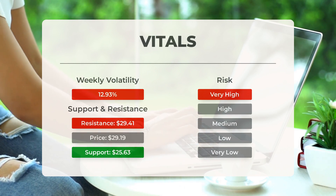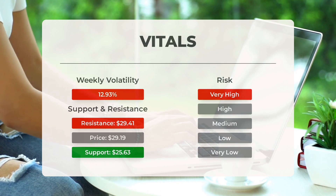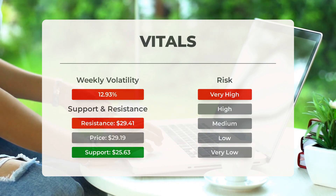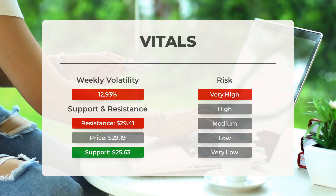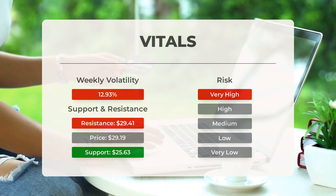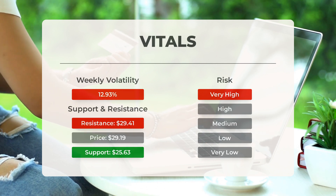Marathon Patent stock reveals support levels just below today's price, with significant volume accumulation at $25.63 and $23.49. Testing a support level carries inherent risk, as a breach could lead to further decline to the next support level. The stock support is identified below today's level at $25.63, with subsequent support at $23.49 and $22.40, based on volume accumulation.